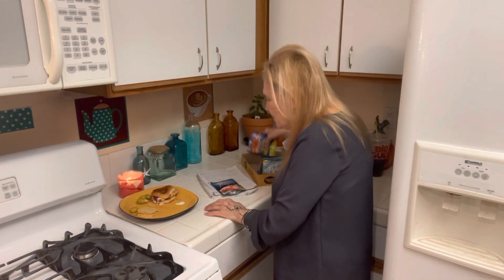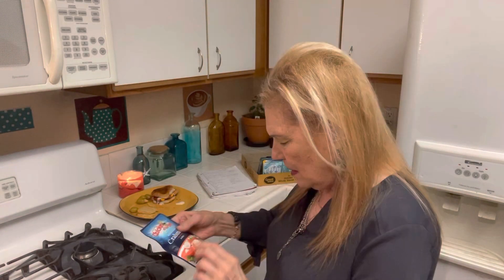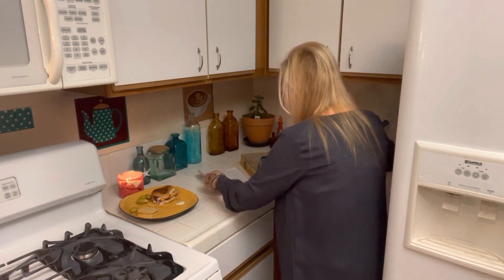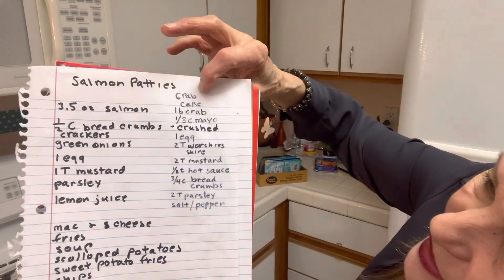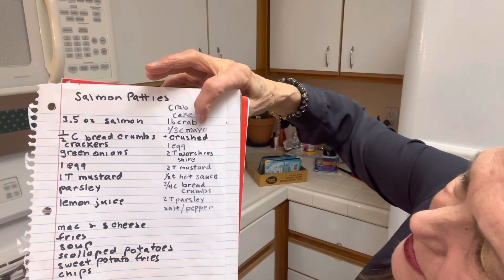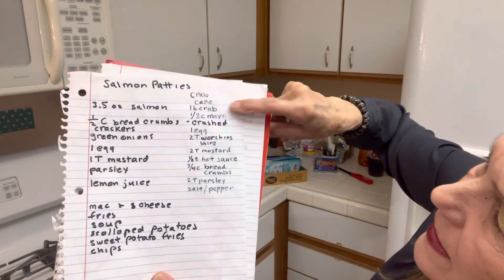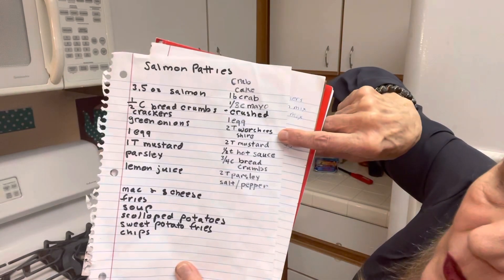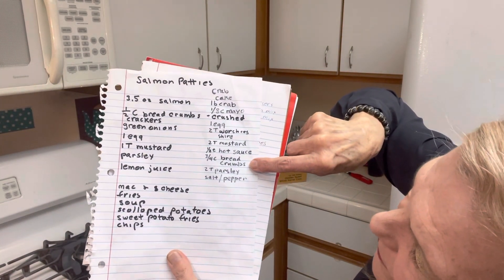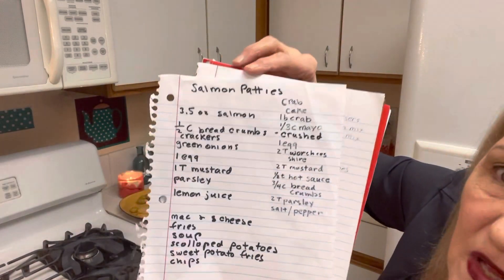I'll put the crab meat — it feels like a lot. It's 3.5 ounces. Here is the crab. I make it like the salmon patties. If you didn't get the recipe: mayonnaise to taste, one raw egg, Worcestershire, mustard, hot sauce to taste, breadcrumbs or crackers, parsley, salt and pepper. So I would make it just like the salmon patties. For bread, I also have biscuits stockpiled. Biscuits are really good with gravy.